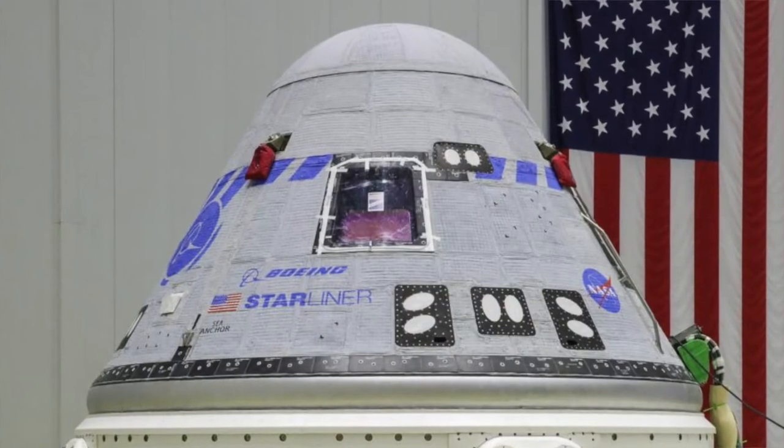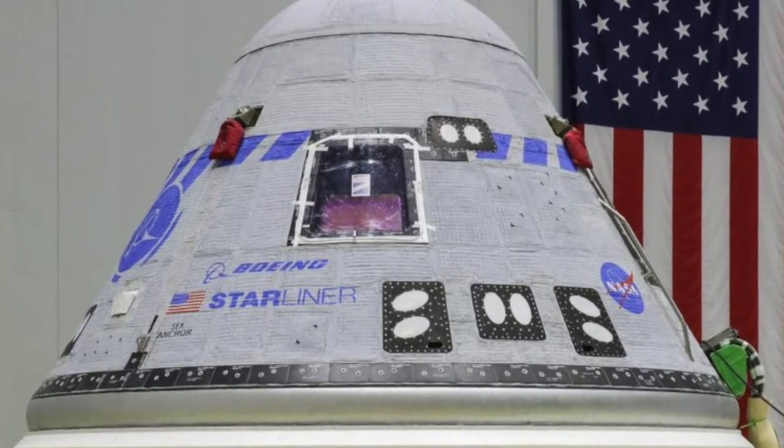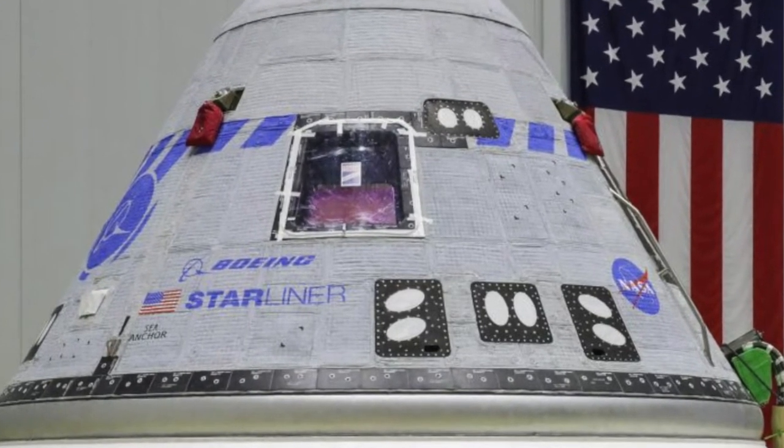For our second story, we're going to focus on Boeing — not because of airplanes, but because they're aiming to become the second company to take humans to the International Space Station. The Boeing Starliner has actually tried this twice already, not with humans, but an uncrewed test. They had some problems along the way, so they're hoping on the 19th of May — coming up shortly — that third time's a charm for them.